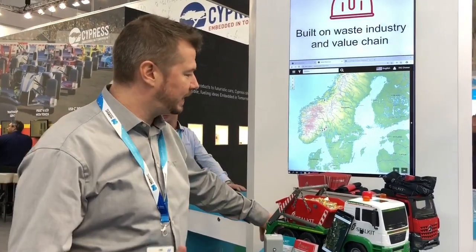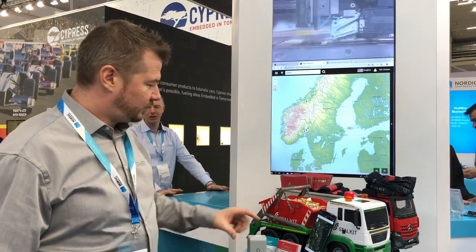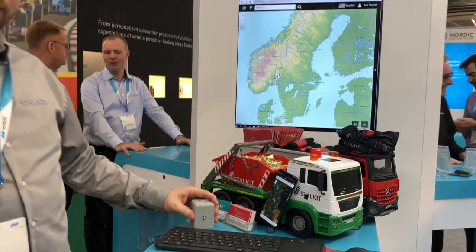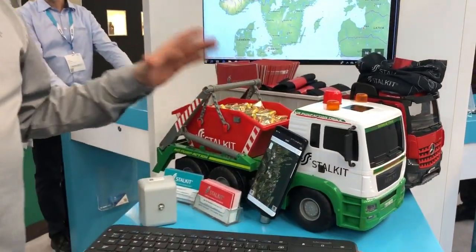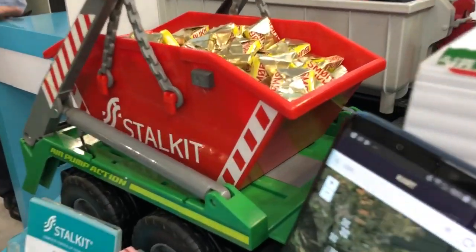Hello, we are Stalkit. We are a company doing waste management systems. We have a small demonstration here with some trucks with waste containers on. We have a small scale there.